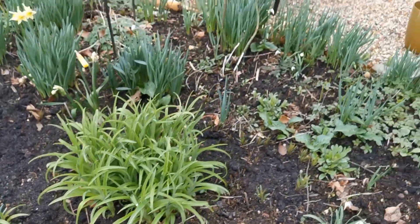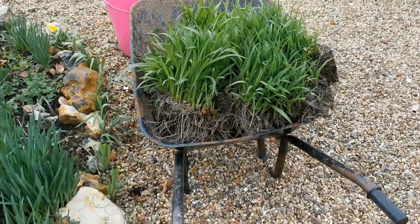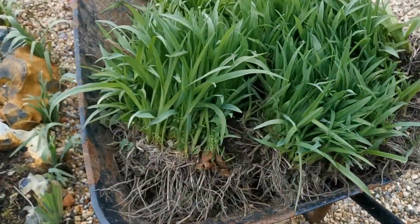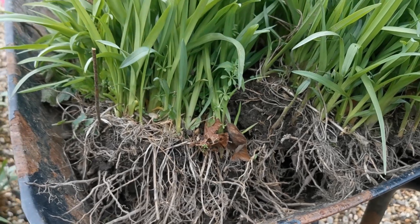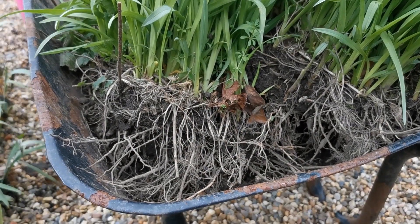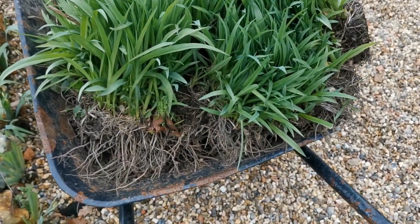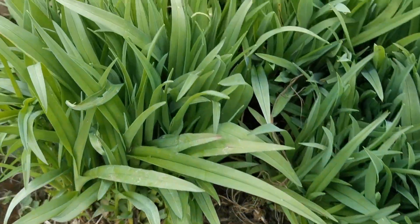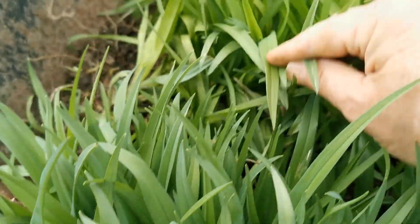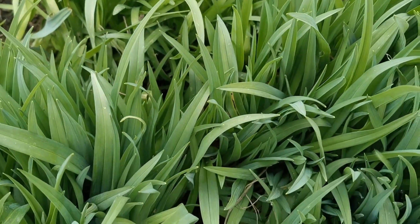So what do you get when you dig up some established clumps? Well, this is what comes out of the soil. I like dividing these because it's not too difficult and the roots aren't too fibrous. You can see these have been really well established. I've got three different clumps in this wheelbarrow. I think they're probably all the same variety, although the foliage colour on the one at the back is slightly lighter, so that's probably a different colour.